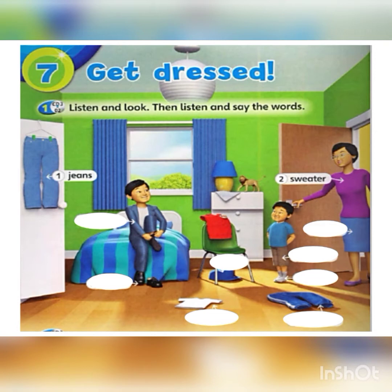Number two: sweater. Sweater. Number three: jacket. Jacket.